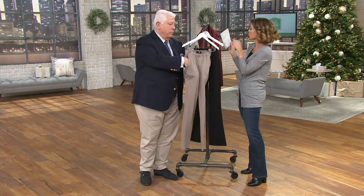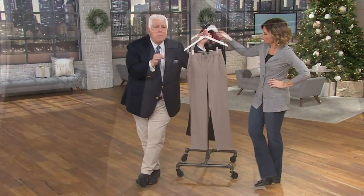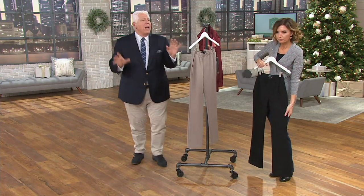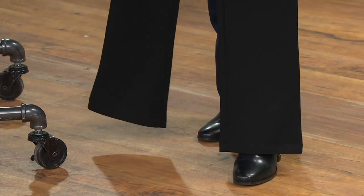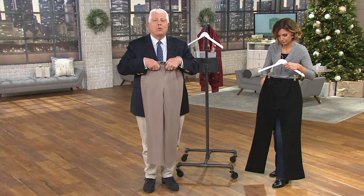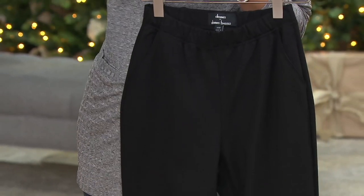70% rayon, 26% nylon, and 4% spandex. Luxury, luxury, luxury — and you have the pocket. I'm giving you the trouser look with the comfort of a legging, but this is a true trouser. You need to have this in black. No matter what size you are, you will live in this. It has a nice wide waistband so it's not going to curl. It's a straight leg but not tapered, so you could wear it with a knee boot. It's a fabulous fit with deep pockets.